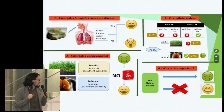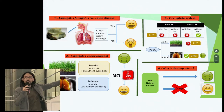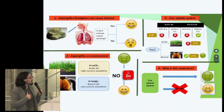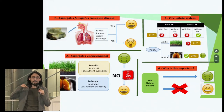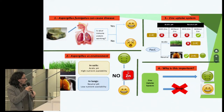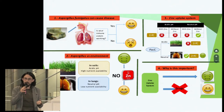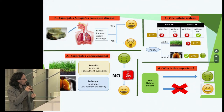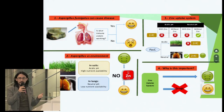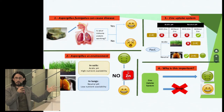Aspergillus scavenges zinc from human tissues mainly through a membrane protein, ZRFC, which is only expressed when Aspergillus is growing under neutral conditions and there is no zinc around — just as happens in human lungs. We have discovered that ZRFC expression depends on several regulators. One of them is PAC-C, which allows the expression of ZRFC in neutral pulmonary conditions and inhibits it under acidic soil conditions.